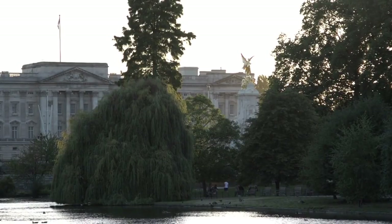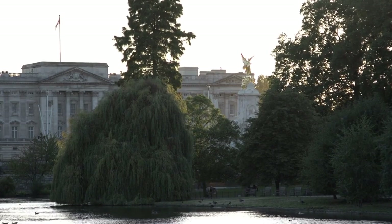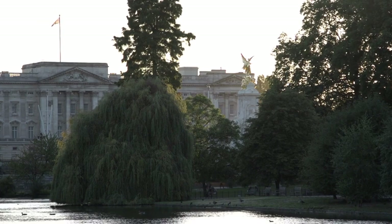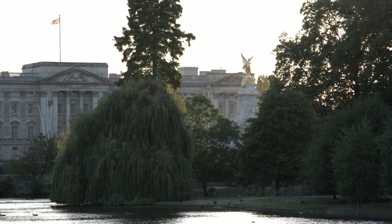The Mall. St. James's Park is bordered by the Mall, a grand avenue lined with trees and adorned with statues and monuments. It serves as a ceremonial route for royal processions and state events, adding to the park's regal atmosphere.